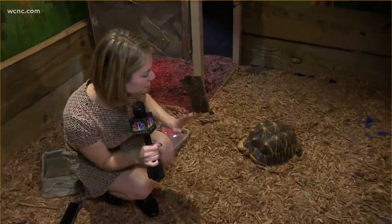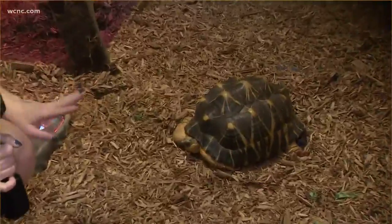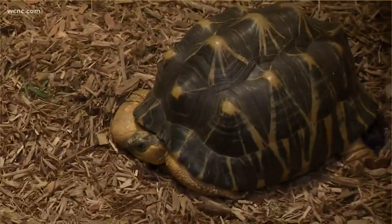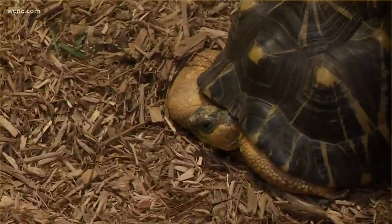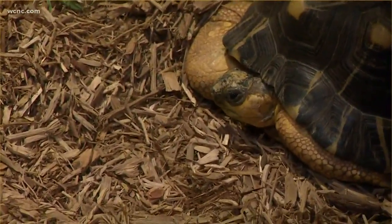Guys, check this out. This is Fuji. He is a tortoise. Normally Fuji is sleeping at this time, so he's giving us a little bit of side eye — I think he's a little upset. But he is here, and of course he acts like a tortoise, but he can't just live on his own. He requires a little bit of attention, so I joined him for a day to see how he lives.